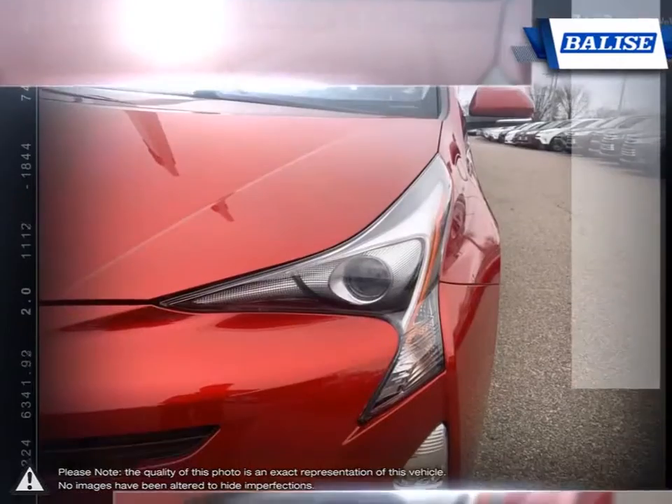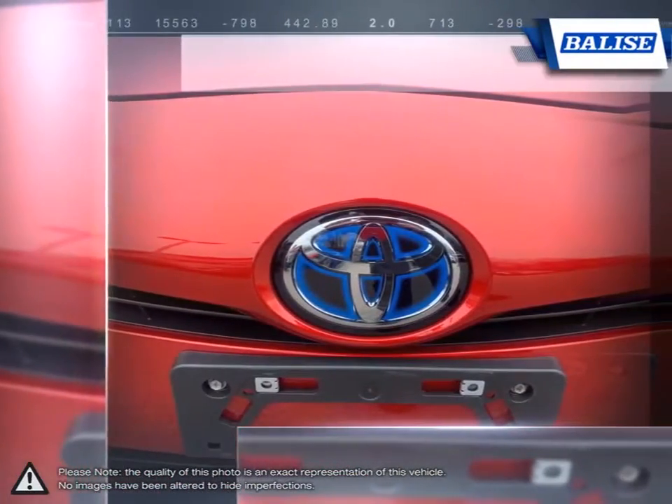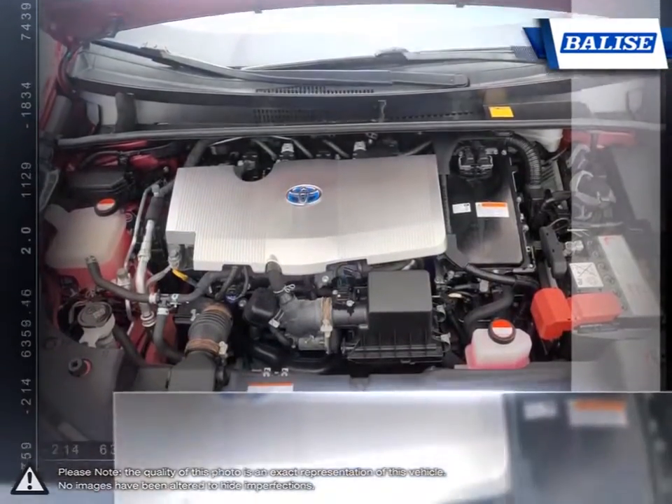This is thanks to the Prius' smooth delivery of power and light fuel. With stellar fuel economy and loads of easy-to-use features, the Prius remains one of the most competitive hybrids available.